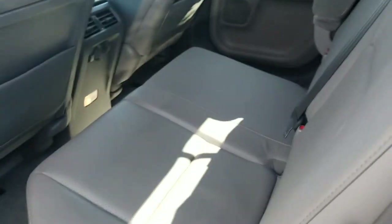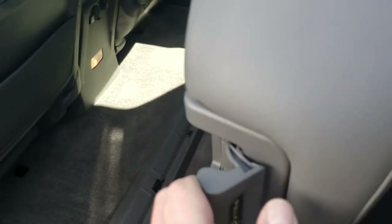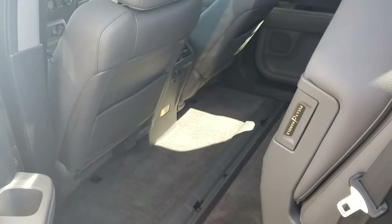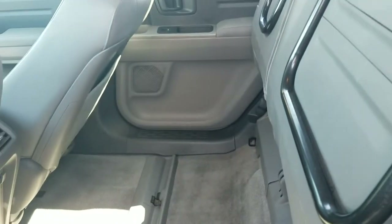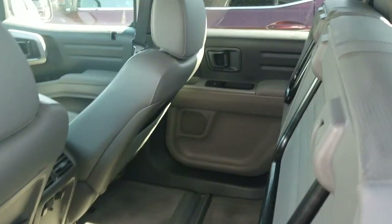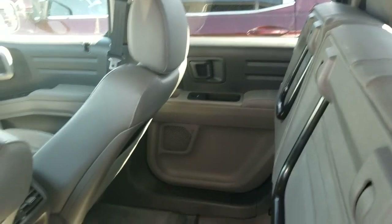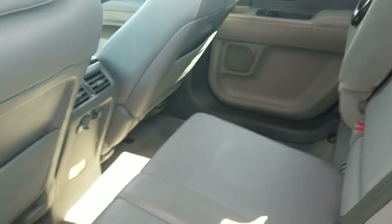So all leather interior. The back seats on the Ridgeline, they fold up — it's hard to do with one hand while the other one's filming — they fold up into what's called tall mode. So it's actually very convenient if you wanted to get like a new HD television or something and you didn't want to stash it in the bed of the truck, you can transport it right in here.